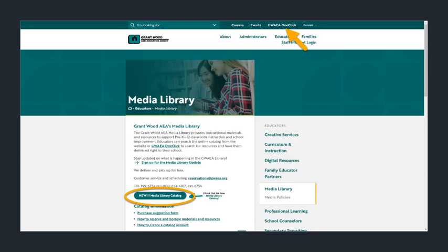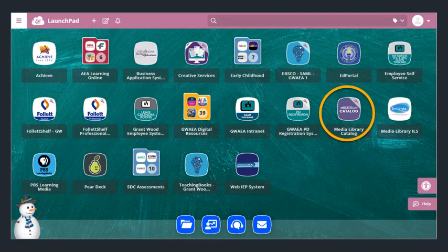Start by logging into our catalog. You can do that from our website, which is pictured here, or by going to OneClick. If you go through OneClick, you will want to look for the purple Media Library catalog icon.